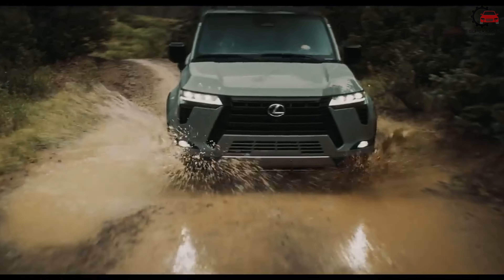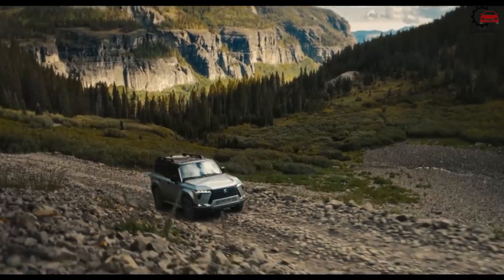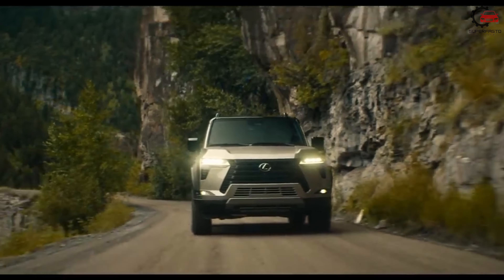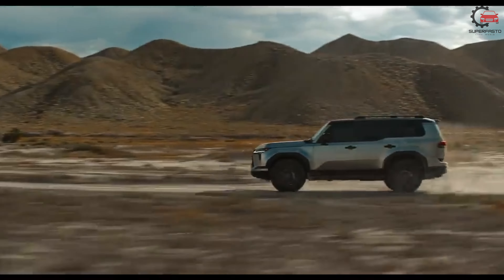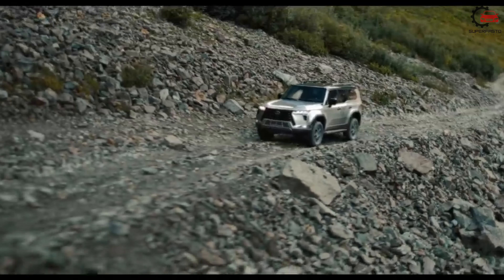The 2024 GX-550 rides on the same body-on-frame platform as the Toyota Sequoia and the Toyota Tundra, and will be available with a twin-turbo V6 powertrain, offered with and without hybrid assist, rather than the V8 of the outgoing model.